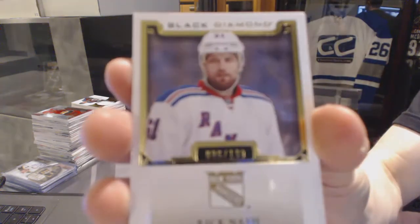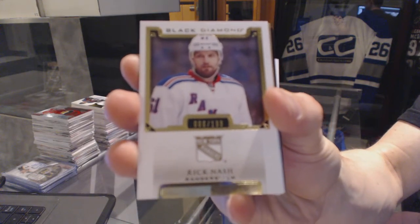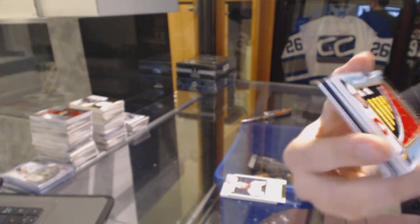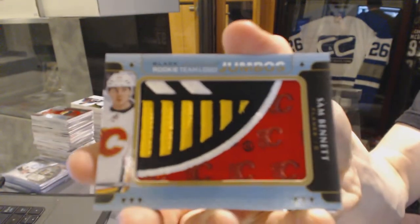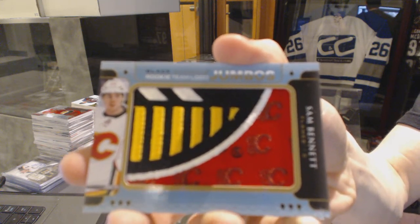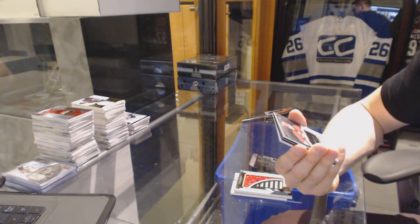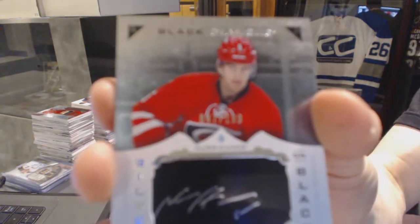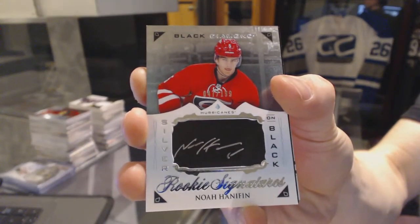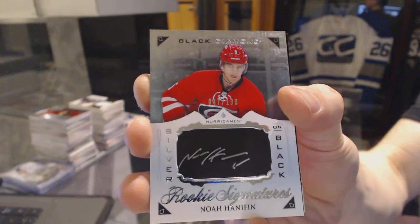Base card number to 199 for the New York Rangers, Rick Nash. Rookie team logo jumbos for the Calgary Flames, Sam Bennett. We've got a silver on black rookie signatures, number to 199 for the Carolina Hurricanes, Noah Hannafin.